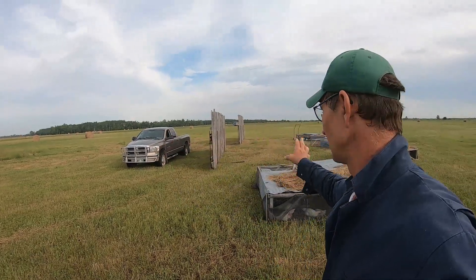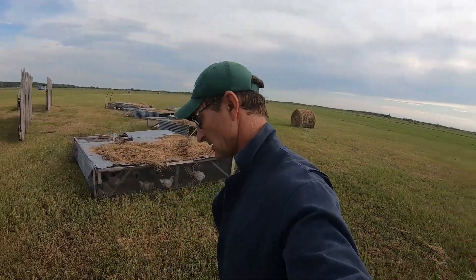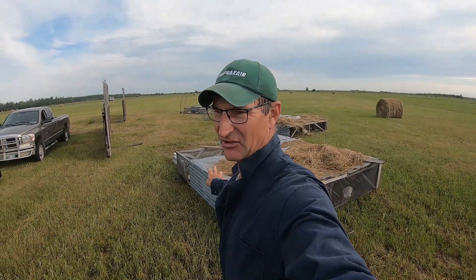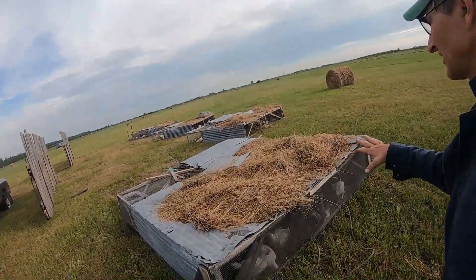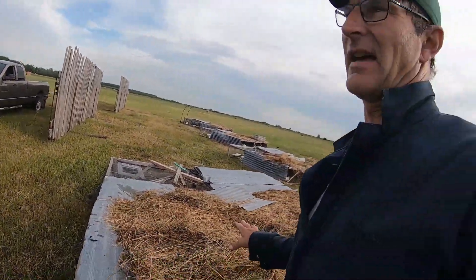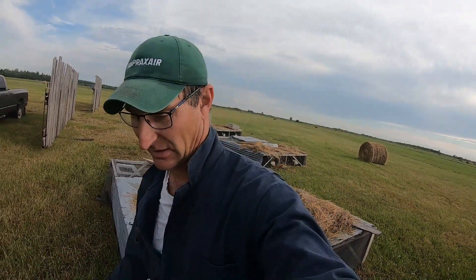It took me an extra 45 minutes yesterday to get the tractor in the bale and put it over and bring it here. When you can get rewarded like that, it's good. Also, we got a quarter inch of rain last night, so this hay is wet and it's holding all that moisture. These things are a little bit heavier to pull now because of it.